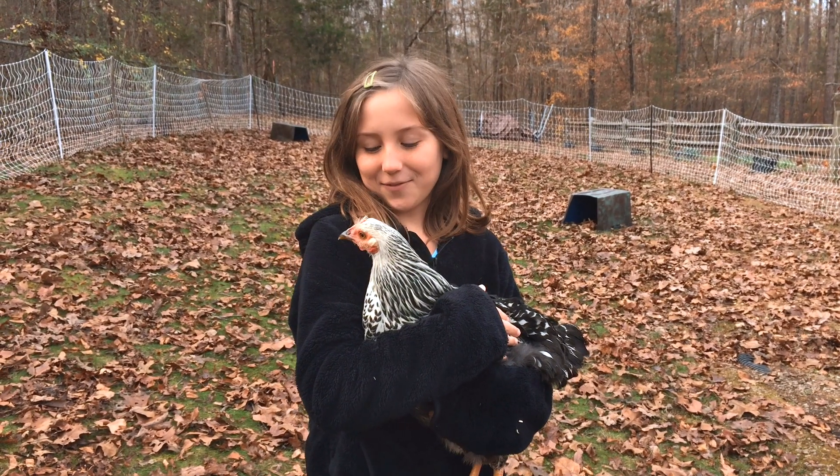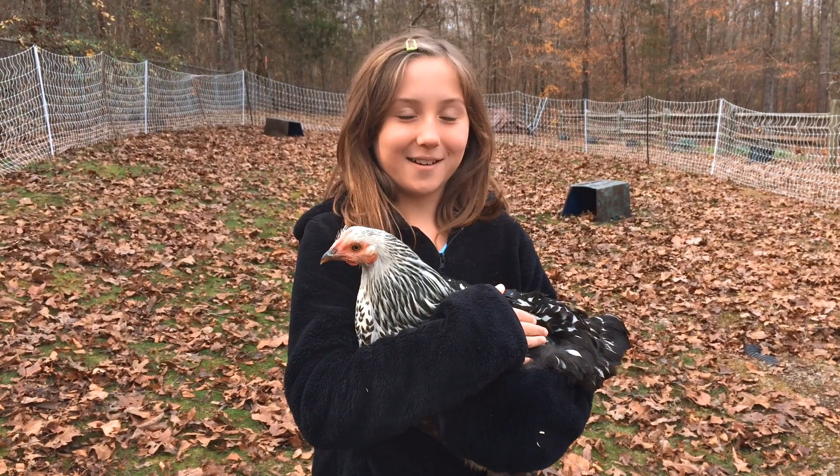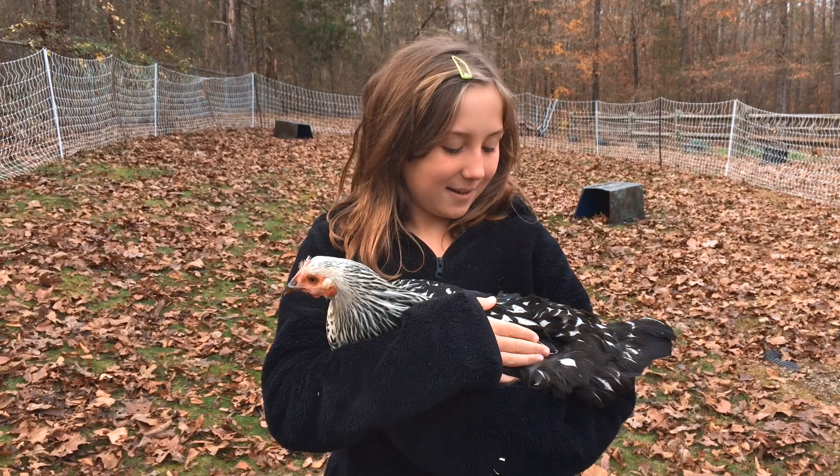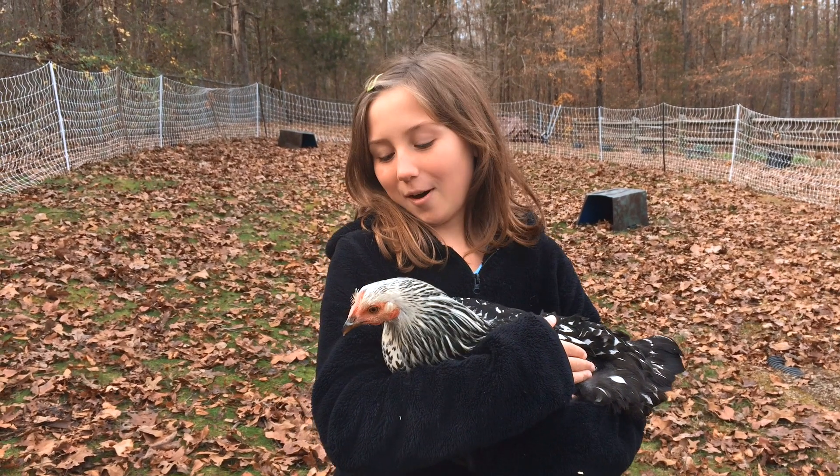So this is Truffle. She is a Silver-Laced Wyandotte. She lays brown eggs as well, and she is kind of like the boss of the flock.